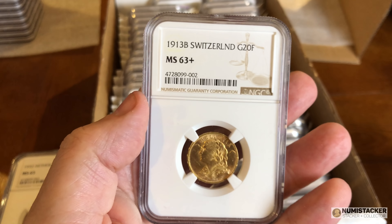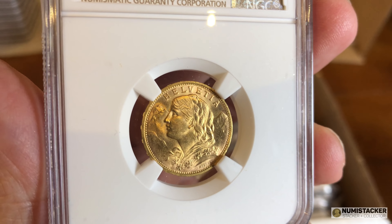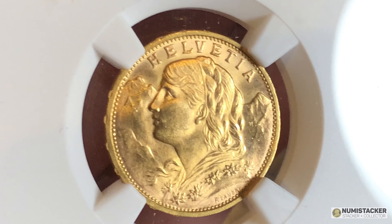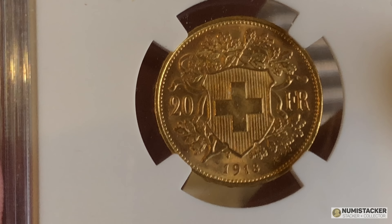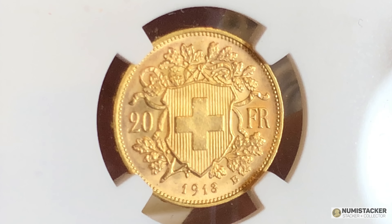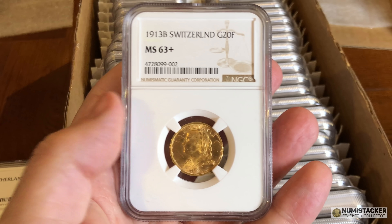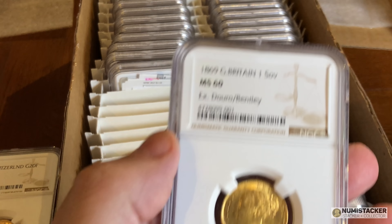Switzerland 20 Swiss francs and it got a 63 plus. I don't know why but it just gives me a kick to get coins with a plus or a star — it doesn't happen very often. Plus means it didn't quite reach the next grade but it's right at the upper quartile, upper 15-20 percent, almost touched it but not quite, and they designate that with a plus sign.